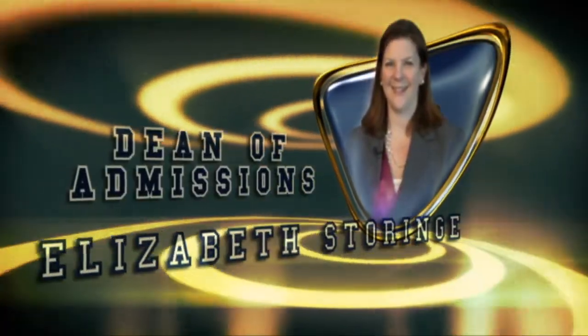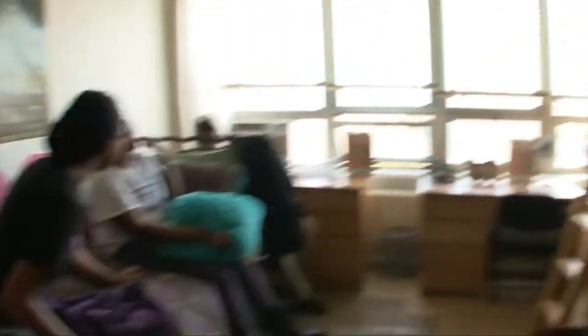A majority of our students are commuting to campus. The accessibility via subway, buses, and the surrounding Brooklyn area makes it easy for students to get here. We do offer residence life options both on campus as well as university-sponsored housing in the neighborhood. We are also opening a new graduate student housing in the fall of 2011.